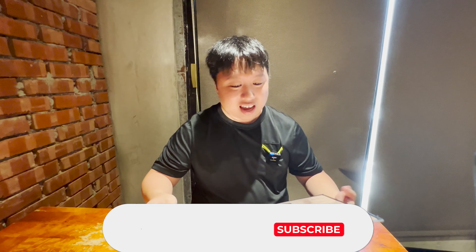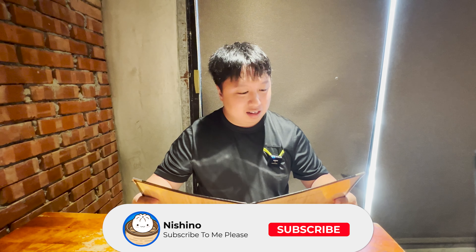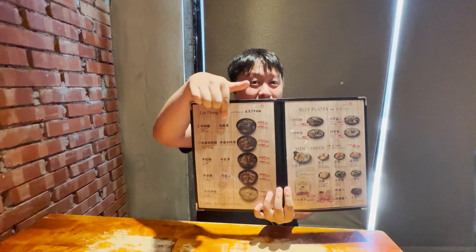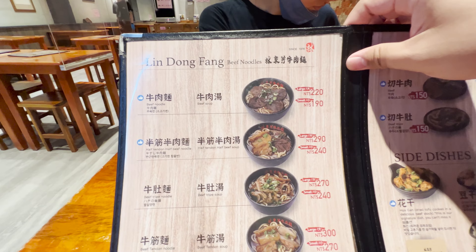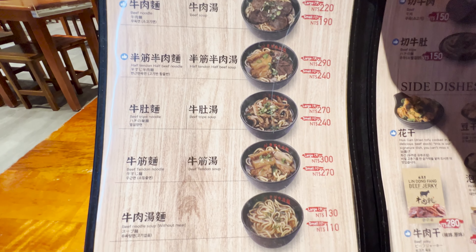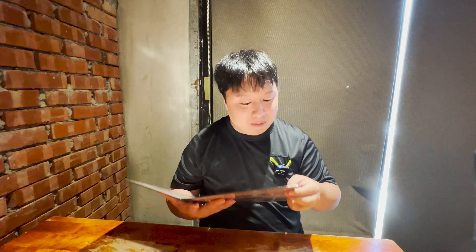We just entered Ling Dong Fan and inside is actually pretty nice — very spacious, lots of seats. You'll be given a menu with quite a few different beef noodle soups: beef noodle, beef soup, half tendon, half beef, beef tripe, beef tendon and so much more. We're here to try their original beef noodle soup and I'm going to get the half tendon, half beef noodle soup.